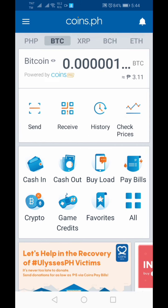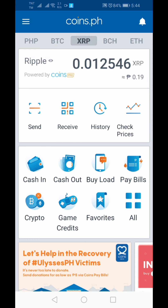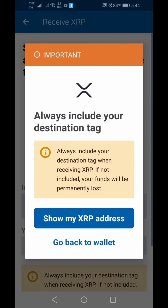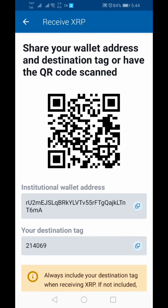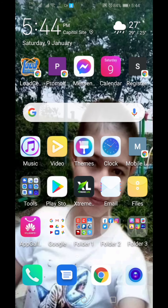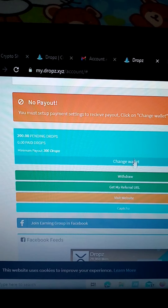Now we'll go to our Coins.ph wallet to set up our payout. After logging in, go to XRP and click 'receive,' then 'show my address.' Copy that XRP wallet address. Then remember your destination tag — we'll need that.